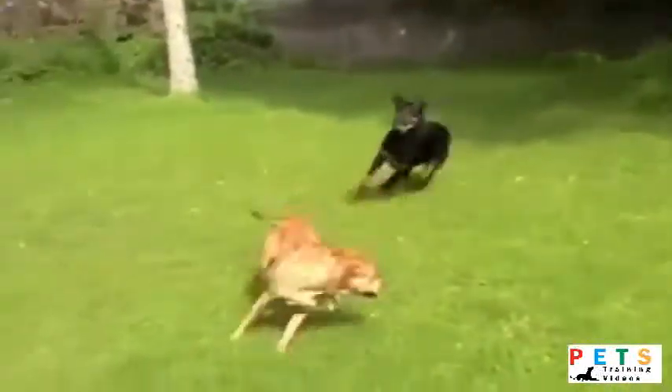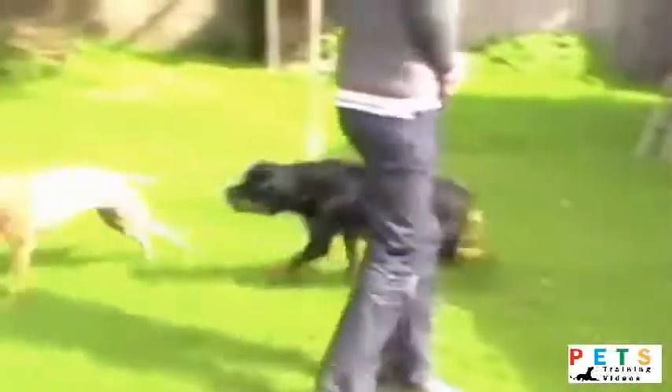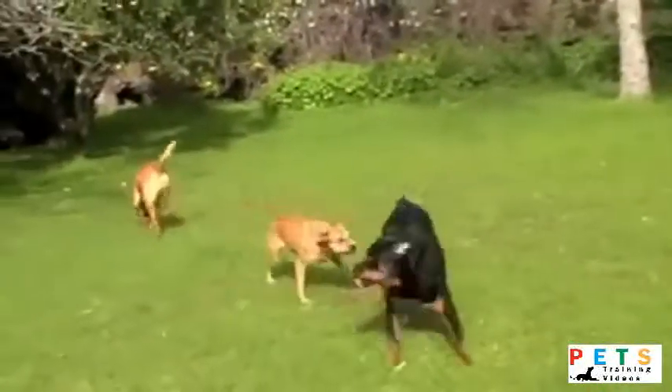One of the most common problems people are faced with is preventing dog aggression, and in this video I'm going to give you a good example of one situation where it can get out of hand and how to nip it in the bud.